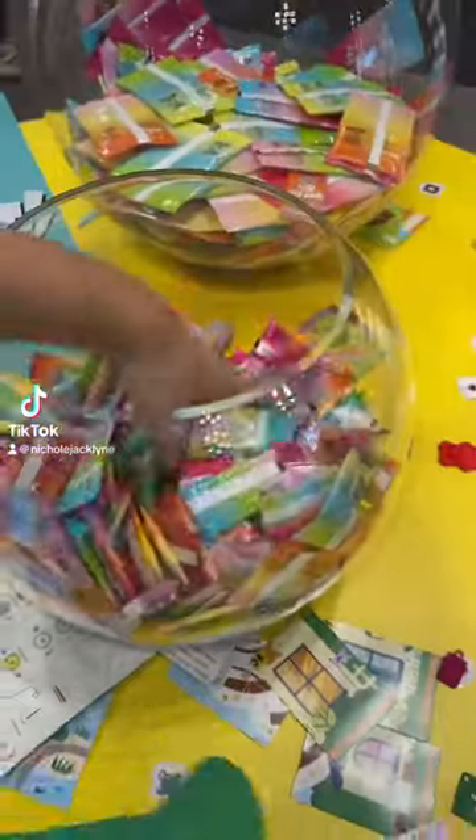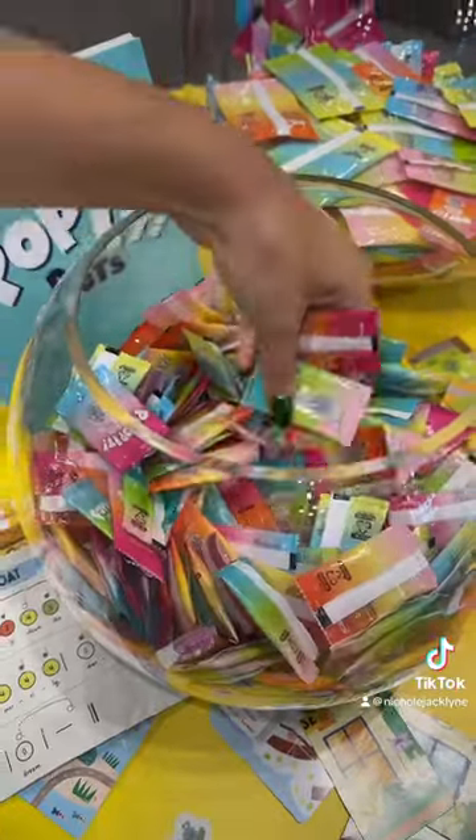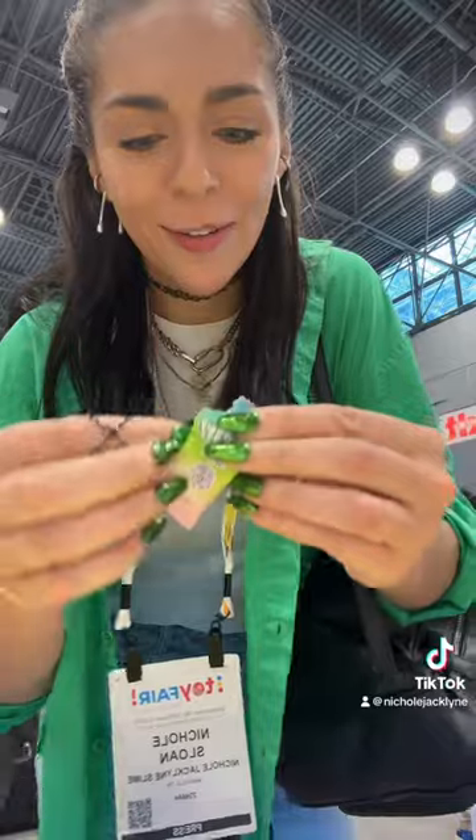I just found a gigantic tub of Pop It Petites. I'm going to open one up and we're going to see which one we get. Let's do this one. Okay, let's open it up and see which one we got.